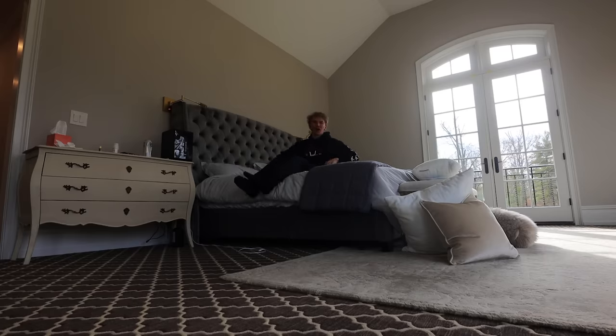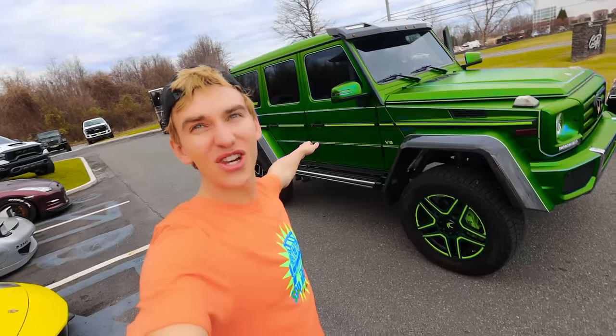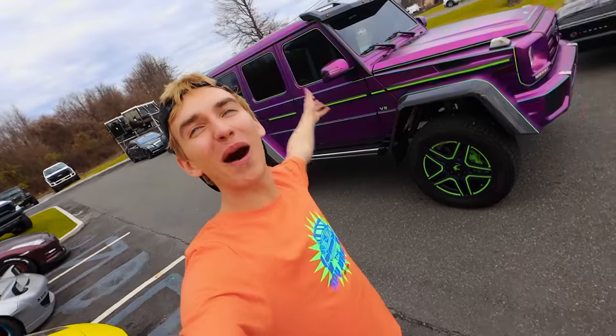Oh! Ow! Oh, that hurt. But Sharers, guess what? Today is the day that we're going to pick up my brand new SpyWagon G-Wagon. That's right, Sharers. The car is completely done and it looks so good. Sharers, here it is — the brand new SpyWagon.